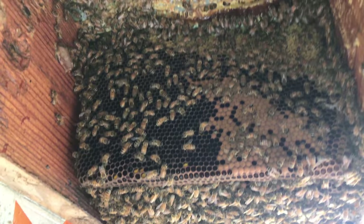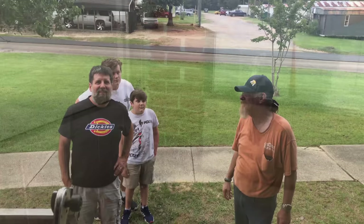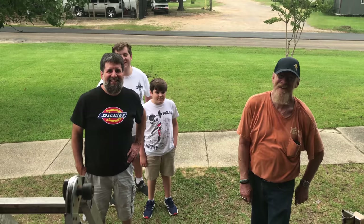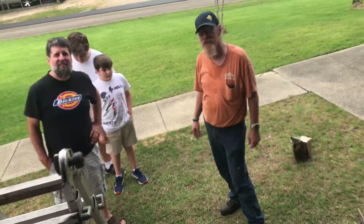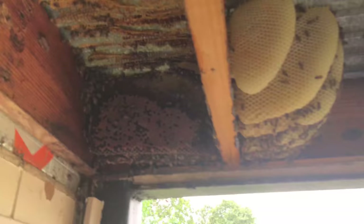Look at all that larva — got a real good layer in here. No lie, this is the calmest colony we've ever removed. I mean, I think you could stand here and whoop them with a switch and they wouldn't get upset. Maybe it's because we got gumbo on our breath. I don't see any queen cells anywhere. Plenty of drone brood popping up. Albert, you ready to take your turn up here? You're getting pretty comfortable around them — most people don't have anything to do with this this close. I'm fixing to cut you some more honey out — you ready? I'm ready to see it.